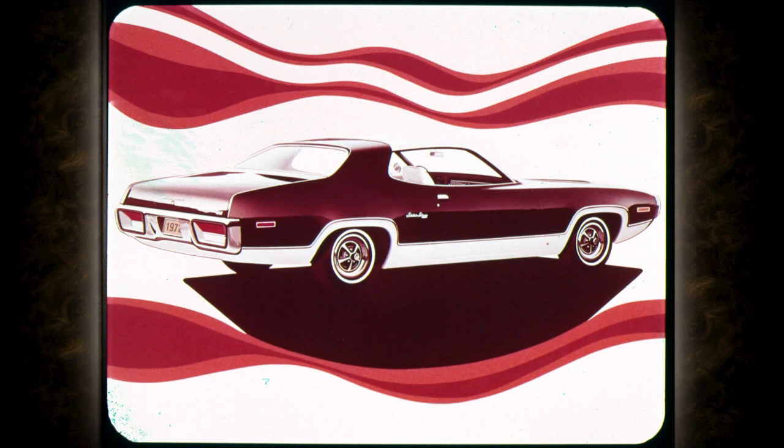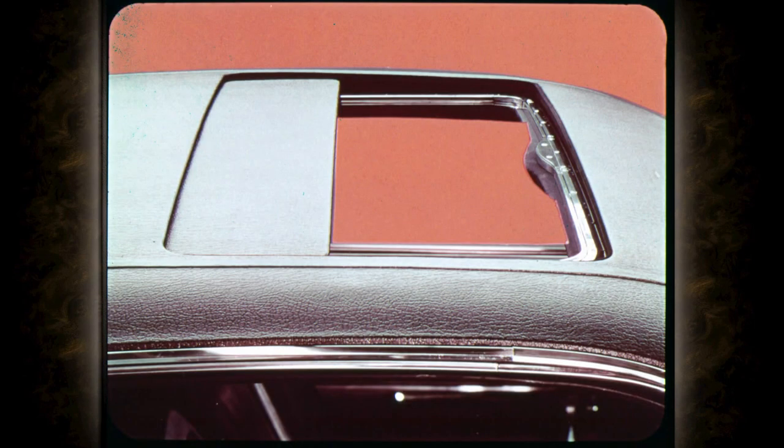The popular optional full vinyl roof adds distinction to two-door and four-door models. The smart canopy-style vinyl roof is also offered as an option on two-door models. Another sporty option for two-doors with vinyl roof is the electrically-operated sunroof, for sun and fun with closed-car security.